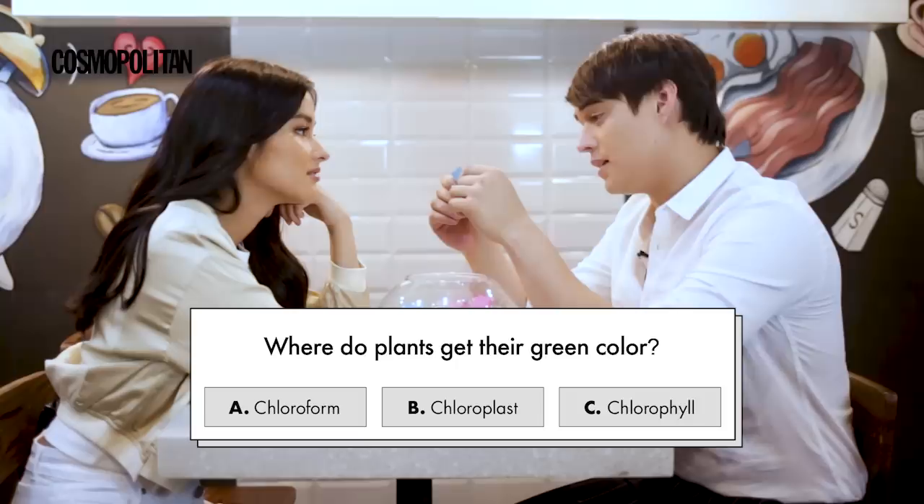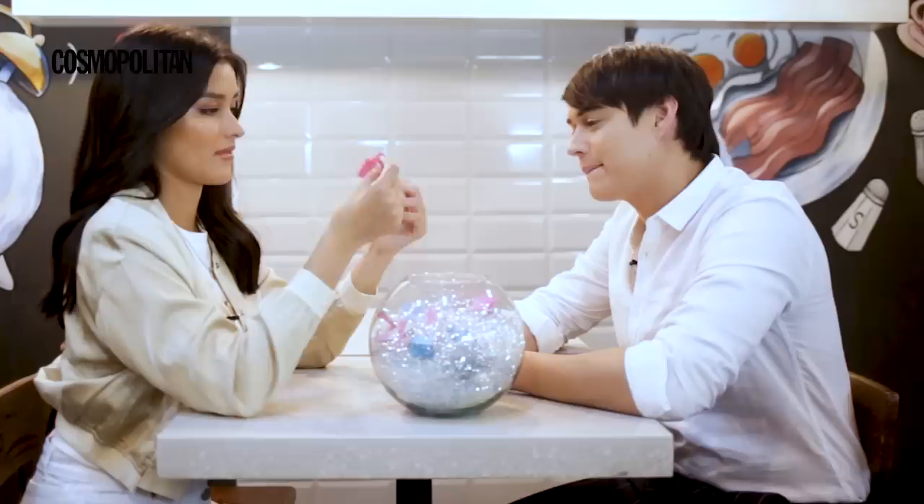Where do plants get their green color? A. Chloroform, B. Chloroplast, and C. Chlorophyll. I'm going to say C. Chlorophyll. Correct? Yeah.